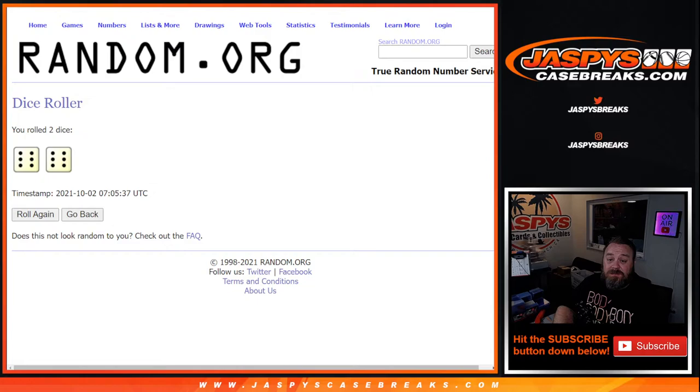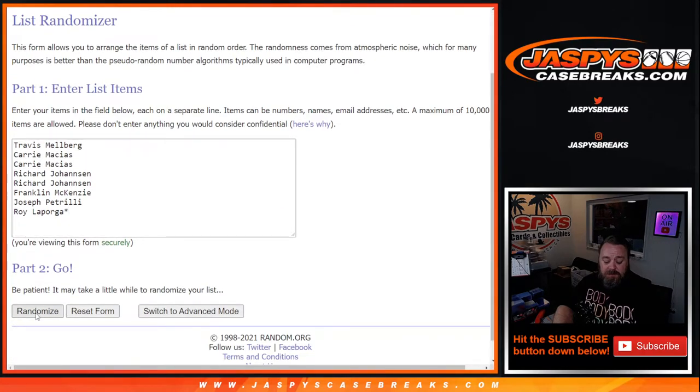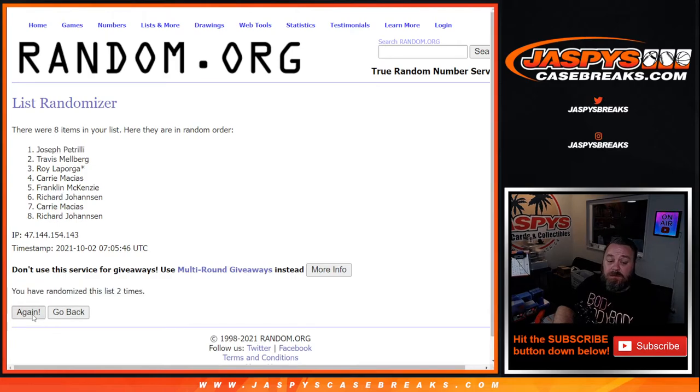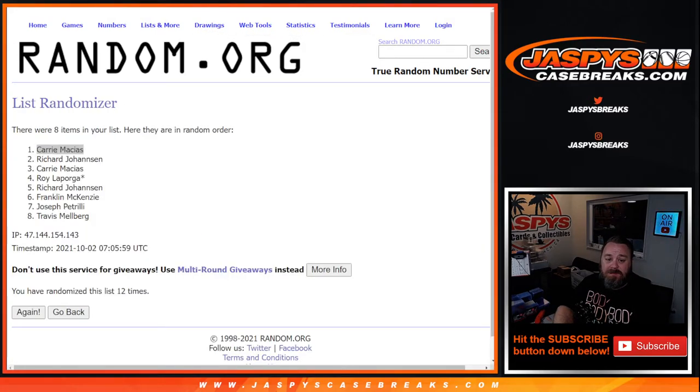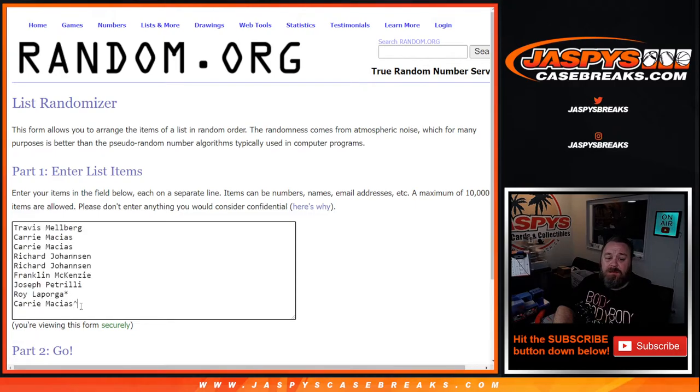We're rolling the dice six and six, 12 times for the extra spot randomizer. On the 12th and final roll, Carry wins the extra spot — Carry has been on a roll tonight. Now with nine names including Carry's additional spot, we run a new randomizer. You can see Carry there with her additional spot.